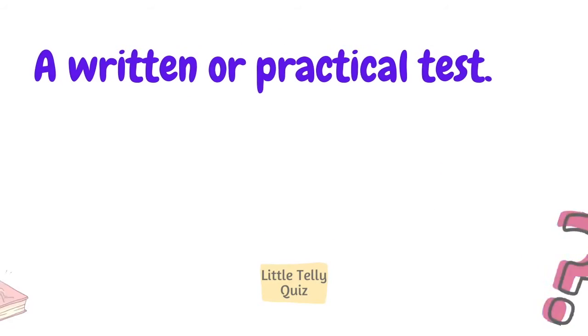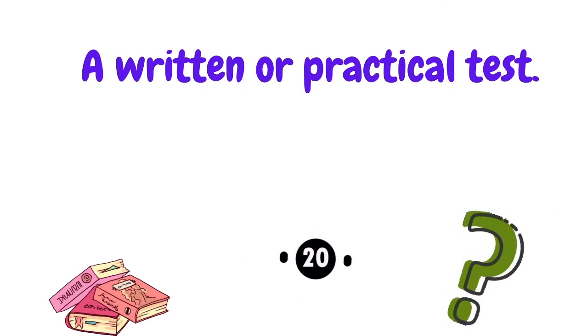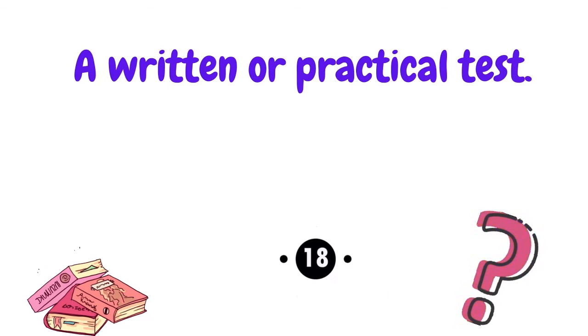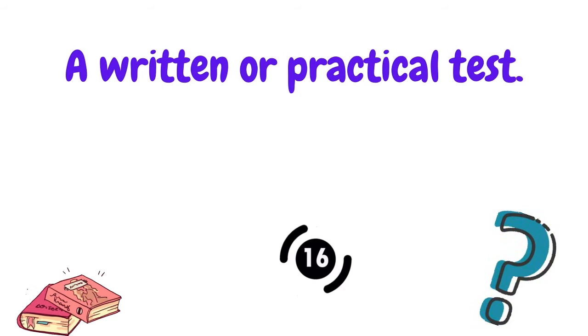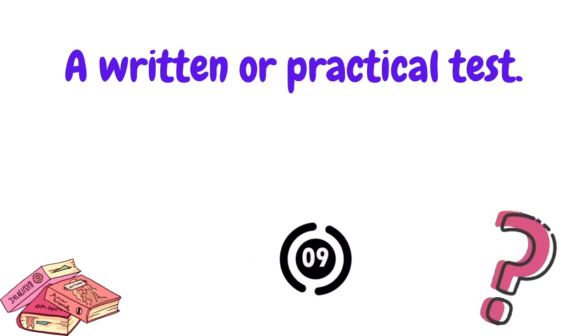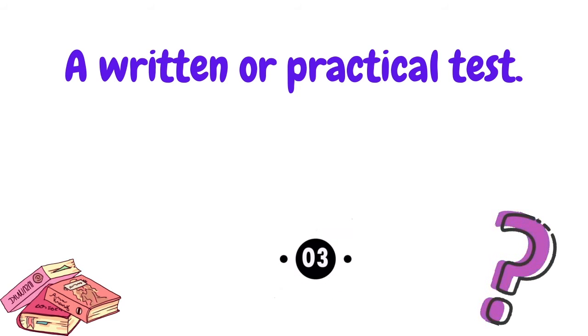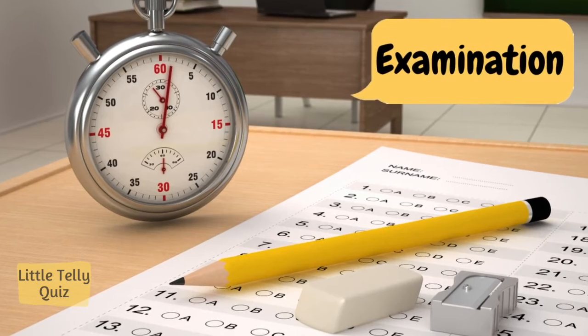A written or practical test. The answer is examination.